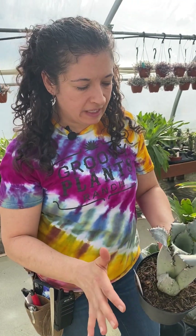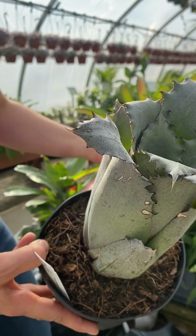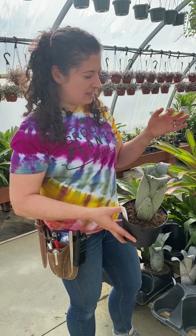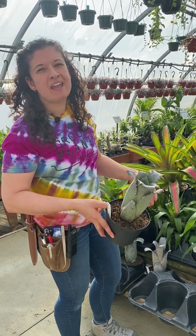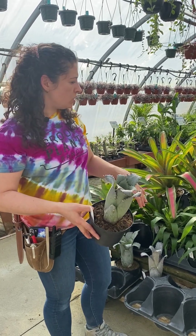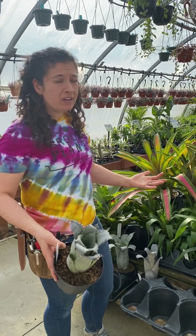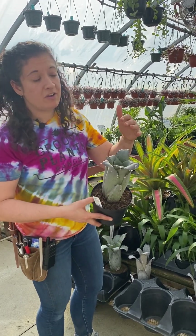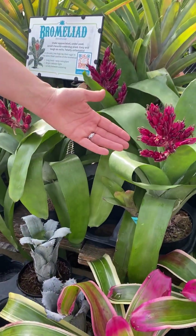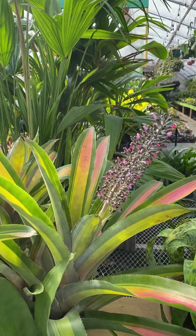We got our hands on some really cool bromeliads — look at the curl on this one, and some of them are in bloom. Bromeliads are one of mine and Jared's favorite houseplants. I think they're underrated. They have a very cool architectural look and they don't need a whole lot of care — bright indirect light and water them when they're really dry like a succulent. Easy watering like a succulent but they don't need a lot of sun and they have really unusual leaf textures. They also have really interesting and somewhat exotic-looking blooms.